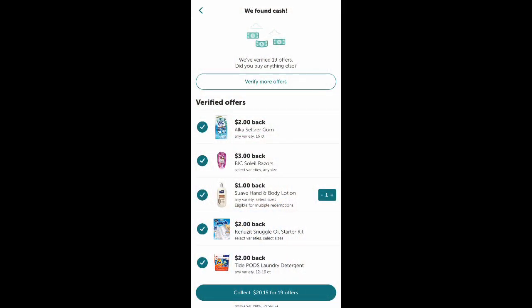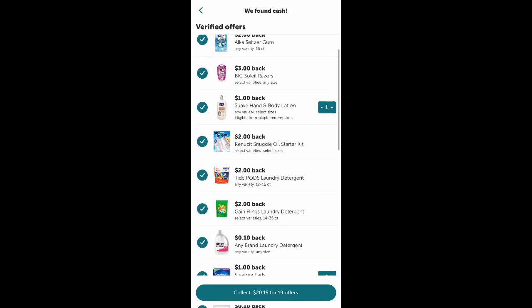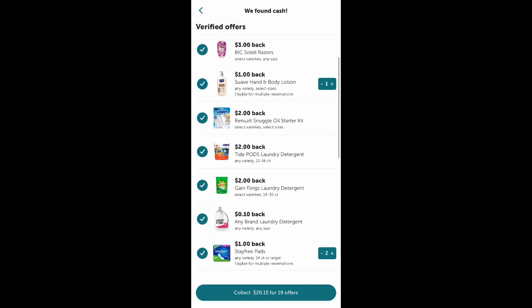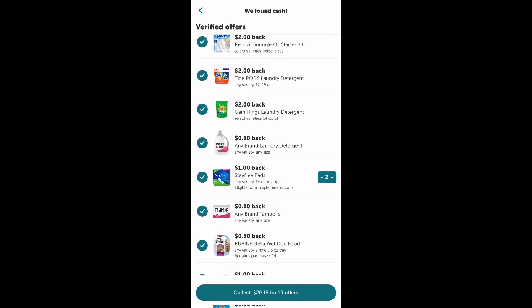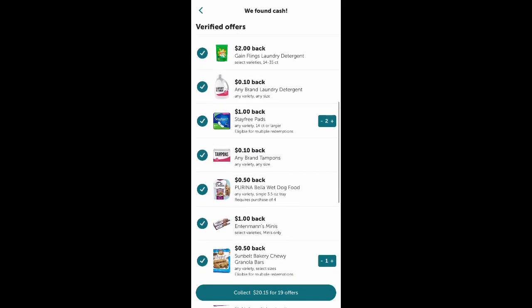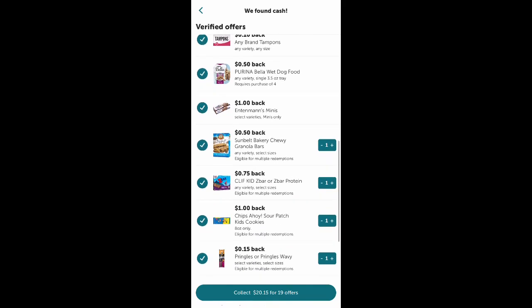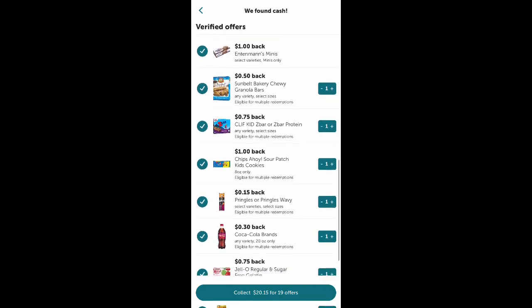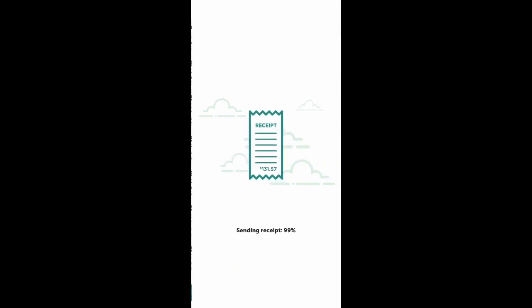You can see all my offers here on Ibotta. I scanned my receipt as soon as I got in the car and luckily it did match up with all my offers — didn't give me any trouble. I also got those offers for any brand laundry soap and it says any brand tampons; I didn't buy tampons but I guess it did that for the other feminine care products I bought. You can see all the rebates here — I got back $20.15.